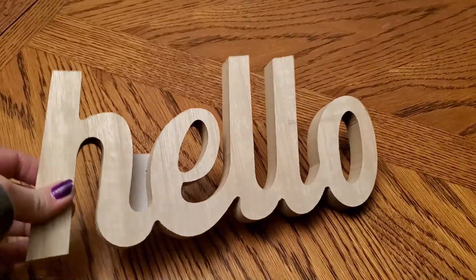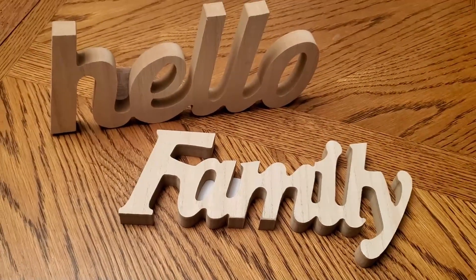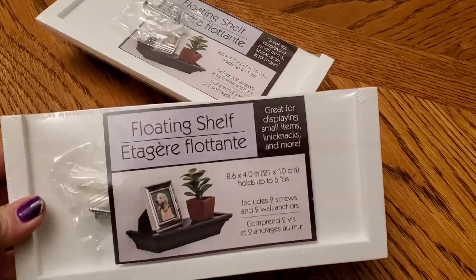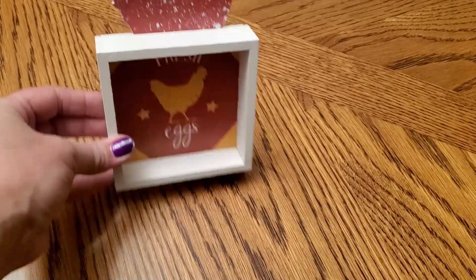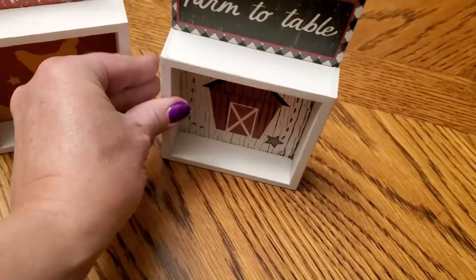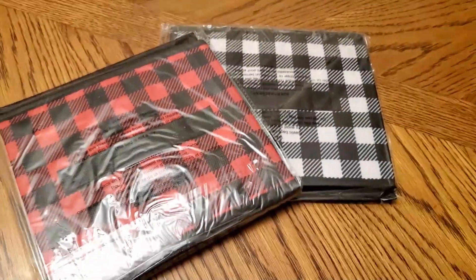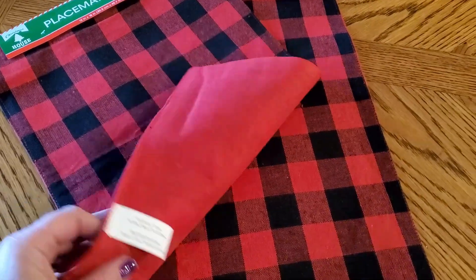I also grabbed a couple of their wooden words — these are the thicker ones that stand up on their own. I picked up 'hello' and 'family.' They also had 'smile' and 'happy.' I did get a couple of those picture frames with the clear plastic and the clip — I really like how unique they are. And I found the floating shelves in white — I've only ever seen black, so I got some of the white shelves. I also picked up a couple of little box wall art pieces — one with a chicken and one that says farm to table with a little barn. I grabbed one oval galvanized word bubble, a couple of buffalo check storage cubes, and some buffalo check placemats.